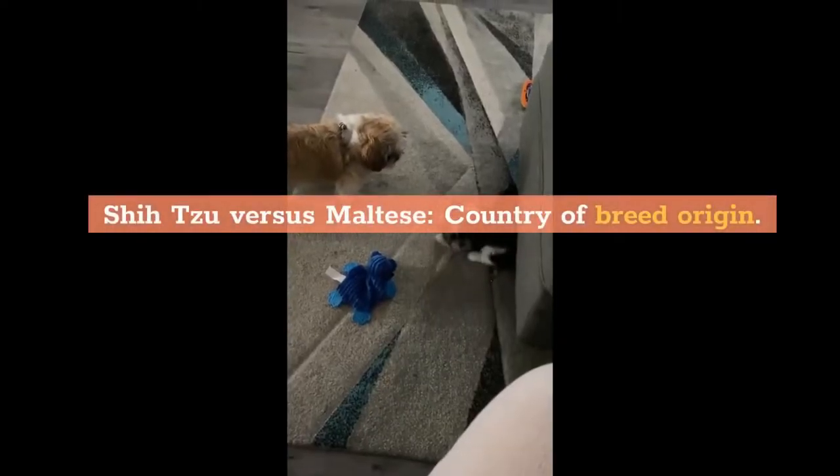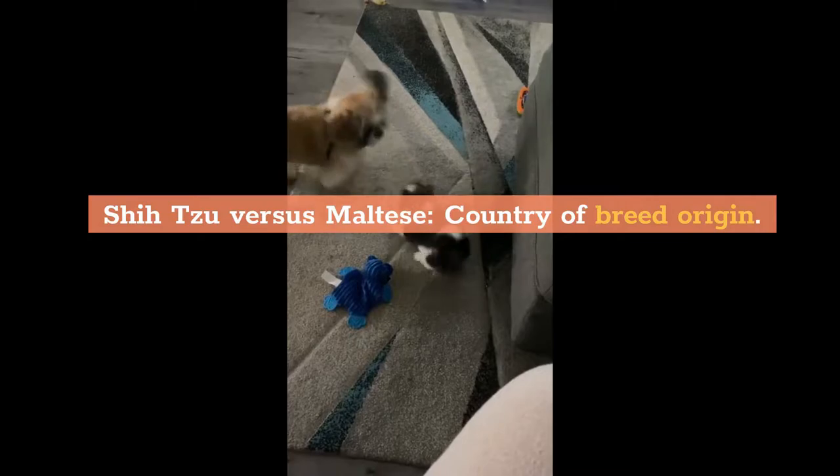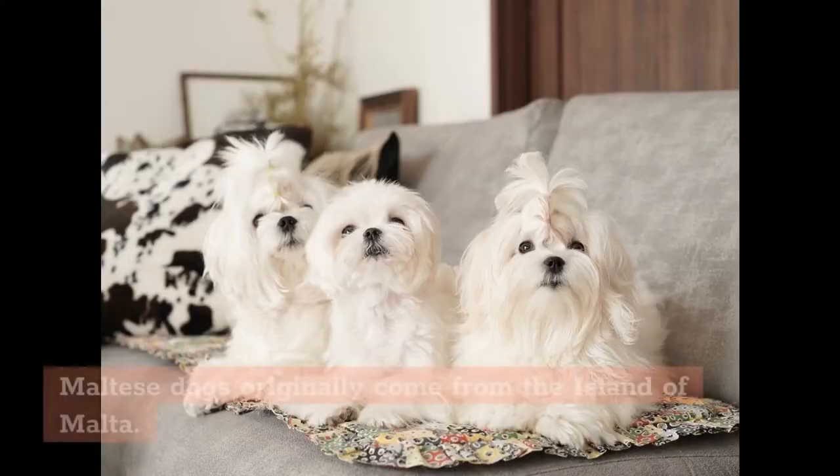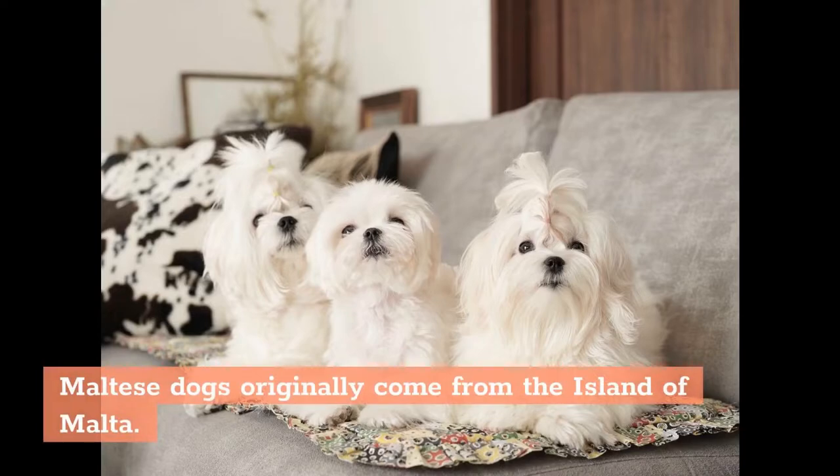Shih Tzu vs Maltese country of breed origin: the Shih Tzu breed was developed in Tibet as a companion dog, while Maltese dogs originally come from the island of Malta.